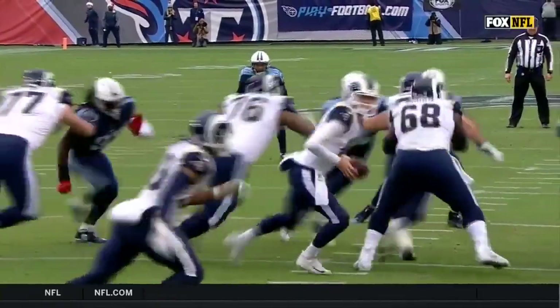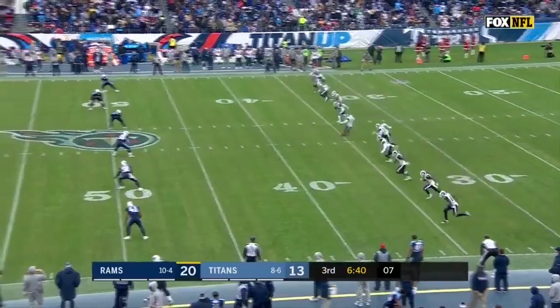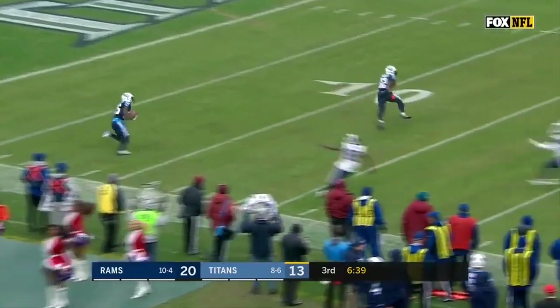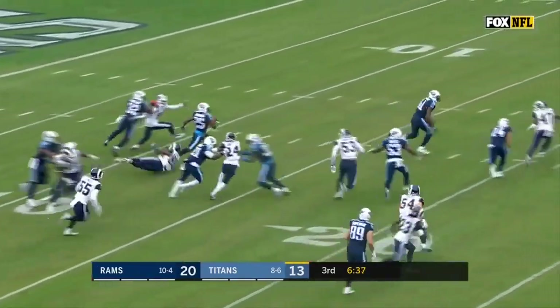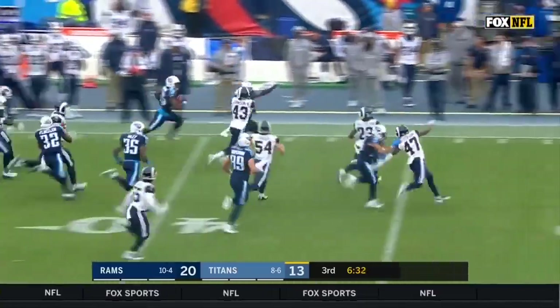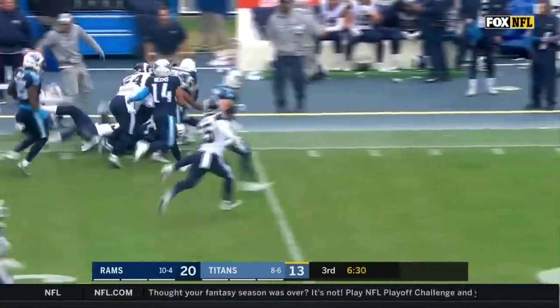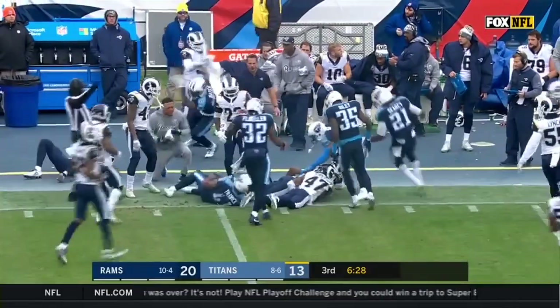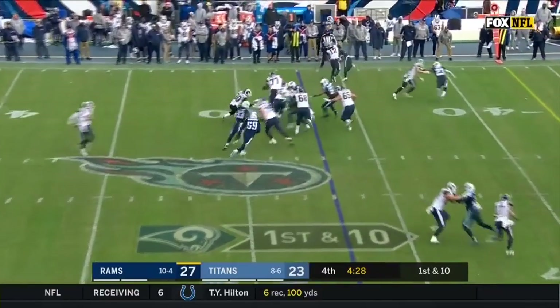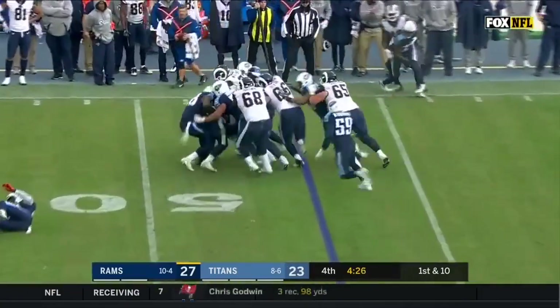Jared Goff going back to make the handoff — it looked like Jamon Brown went the wrong way. Getting his last two extra points, drives a directional kick. Jackson going across the field, slips a tackle — Adoree Jackson, can he turn the corner? Up the sideline he goes and into Ram territory. Gurley with nowhere to go.